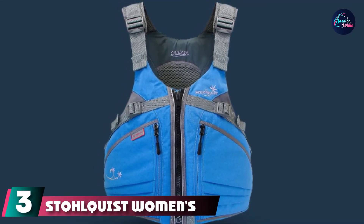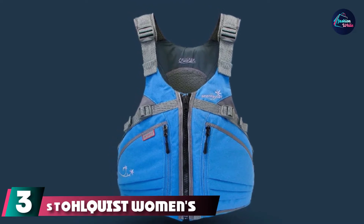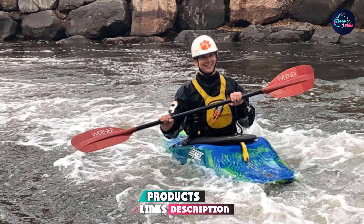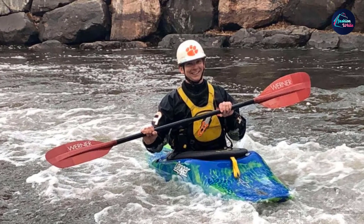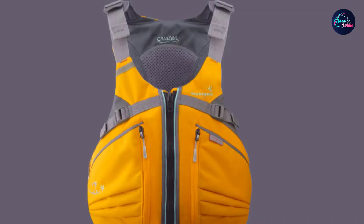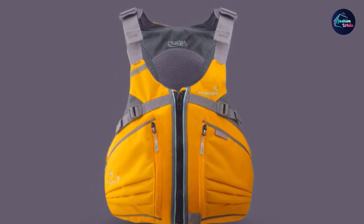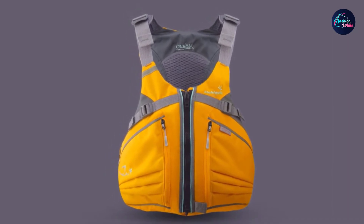The number three position is held by the Stolquist Women's Flow Life Jacket. With built-in supportive inner cups and availability in extra small to plus sizes, the Stolquist Flow PFD is the ultimate life jacket for women. It offers the comfort and freedom of movement you need whether you're going sailing, kayaking, fishing, or enjoying water sports. It's of top-notch quality, and all this has made it a top favorite of female water sports enthusiasts.